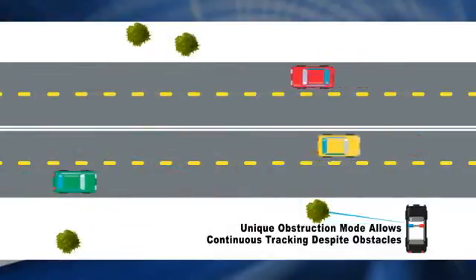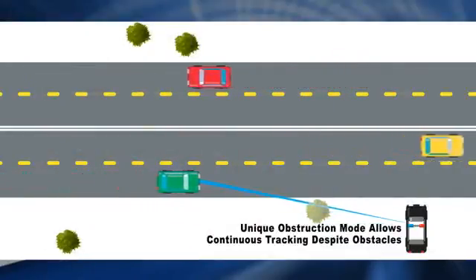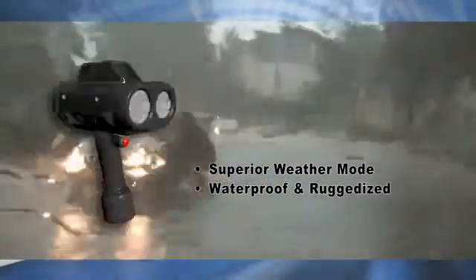Obstruction mode allows continuous tracking through pre-identified objects. Utilize the superior weather mode to operate in adverse weather. LaserAli is both waterproof and ruggedized.